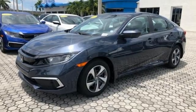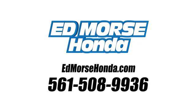The time is now, see it for yourself today. Call us today at 561-508-9936. For value and for service, it's at Mars.